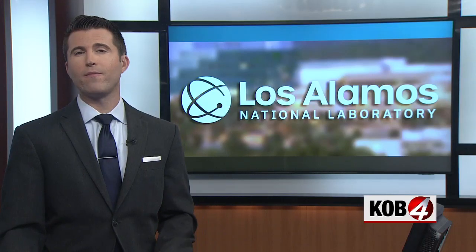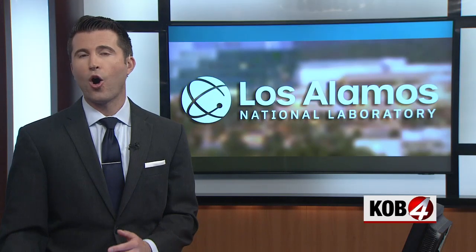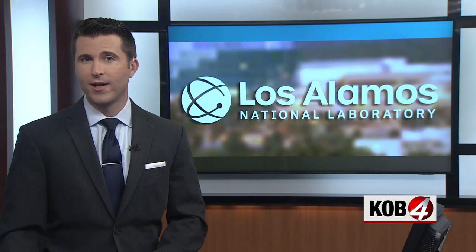Scientists right here in New Mexico have made an exciting discovery all the way on Mars. Spencer Schott spoke with researchers at Los Alamos National Laboratory who have been following the Curiosity rover for more than a decade. Scientists at Los Alamos National Laboratory say they found Earth-like environments all the way on Mars.